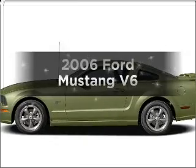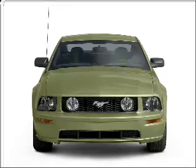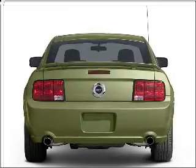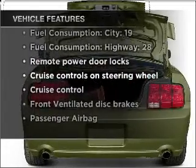Get noticed in this 2006 Ford Mustang. This is the set of wheels you've been looking for, with a solid 6 cylinder engine connected to a smooth shifting transmission. And with these notable features, you won't want to miss out on the opportunity to own this amazing vehicle.